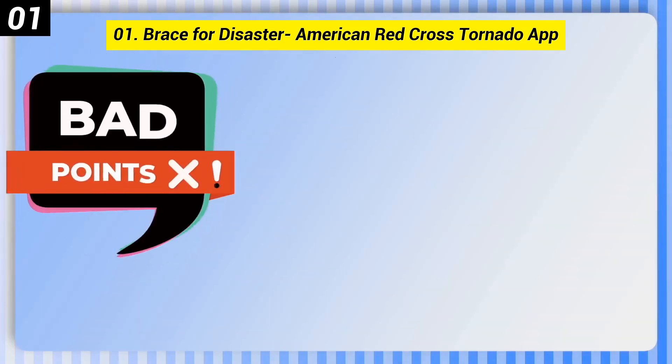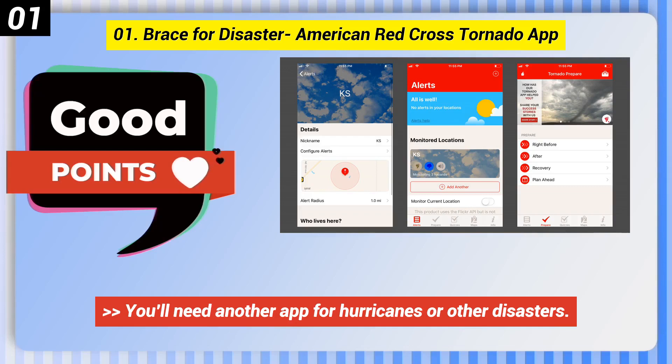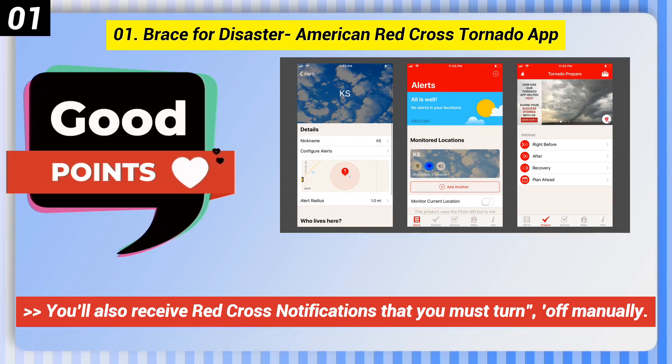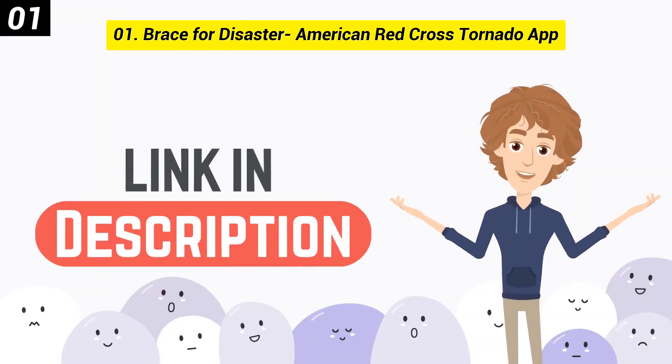Here are some bad points of this one. You must manually enter locations you wish to track outside of your current location. You'll need another app for hurricanes or other disasters. You'll also receive Red Cross notifications that you must turn off manually. You can check out the link in the description box.